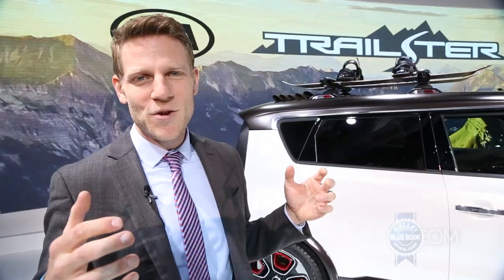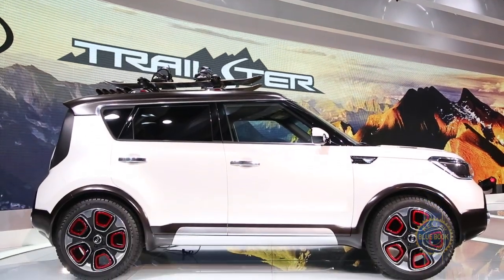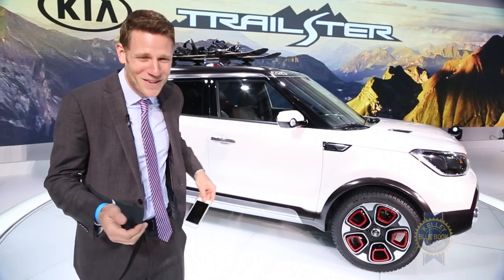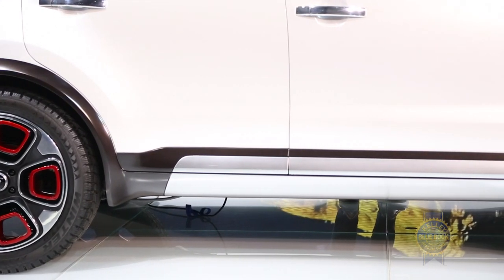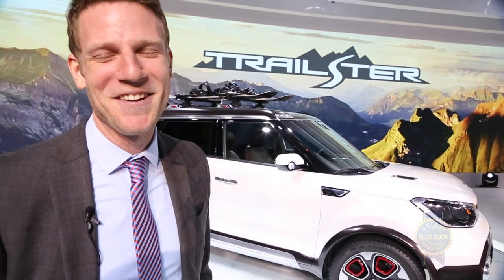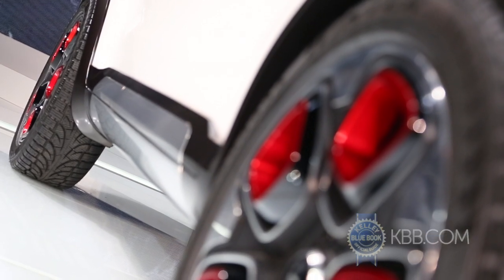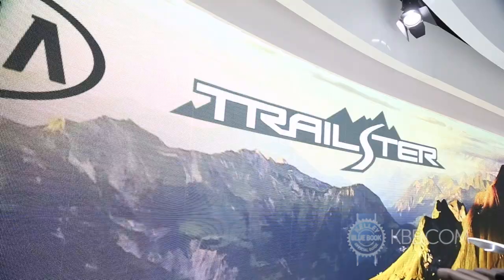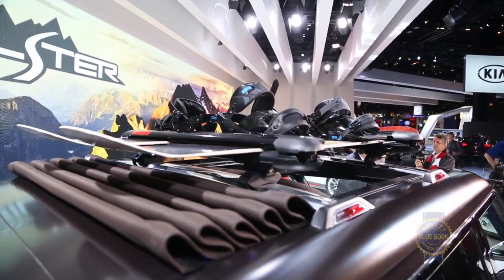With all of that, they've tried to give it the look of a proper off-road car, so it sits two and a half inches higher. They've also got the Polar Pearl Snow Drift paint and some contrasting bronze accents. It looks the part. There's also aluminum skid plates and these nice red accents on the wheels.